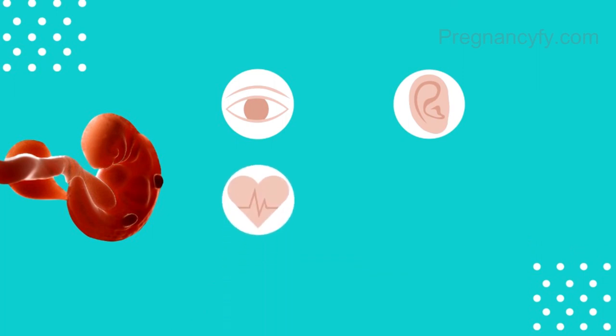The heart is already beating around 150 beats per minute, which is twice as fast as yours. The fingers are forming now, but the hands look like paddles. The webbed feet will eventually disappear and grow into more human-like extremities.